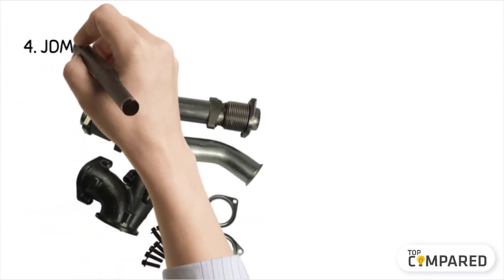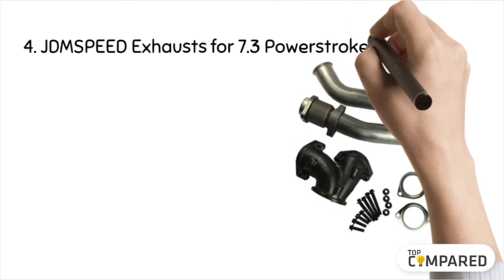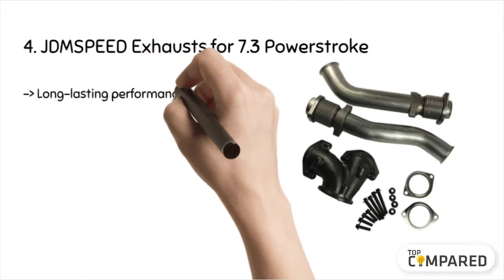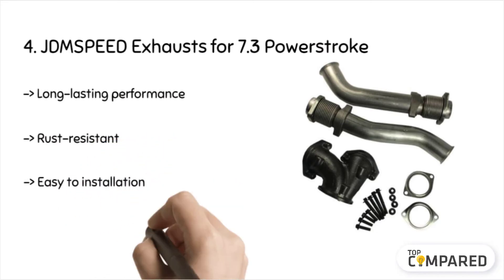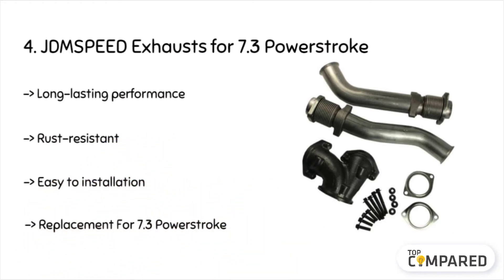The fourth product is the Jynspeed Exhausts for the 7.3 Power Stroke. The product comes with a rust-resistant body and has two flange bolts and one flange gasket per side. It is an ideal replacement for the Ford F350 Super Duty 7.3 engine. Moreover, it undergoes a thorough inspection to ensure its safety as per the industry standards.